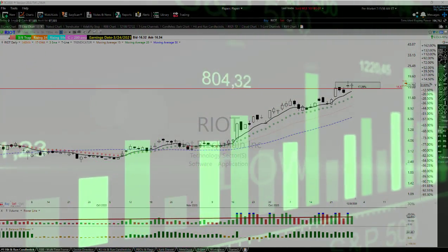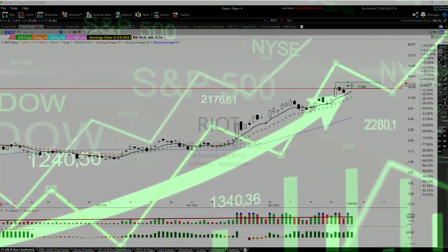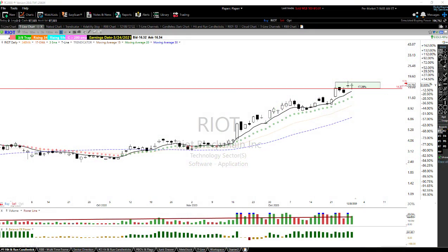Good morning, this is Rick with Hit Run Candlesticks. I've got four charts I'm going to be paying a lot of attention to and adding to our watch list for today and going forward for the next 10 to 20 days. We may or may not buy them today or tomorrow — we'll wait until they're set up the way we want and wait for the market to have our back.